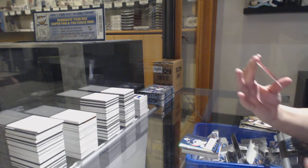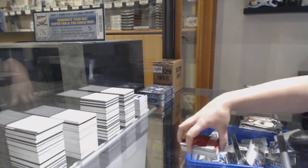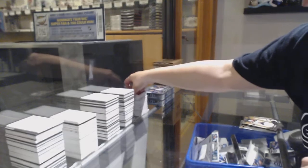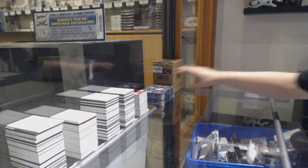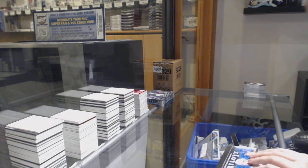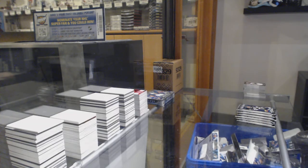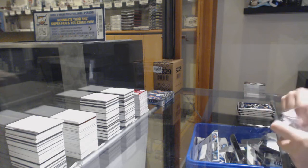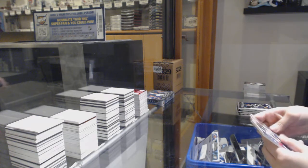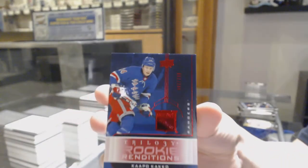Rookie renditions, not-numbered, Elvis Merzlikins, and numbered 645 of /799 for the number five spot, Taro Hirose. Not-numbered renditions of Cole Sherwood and numbered 447 of /799 for the number seven spot, Capo Caco.